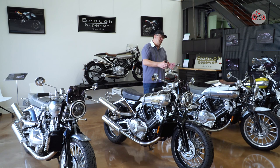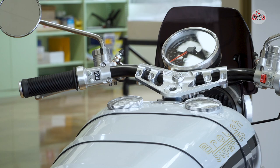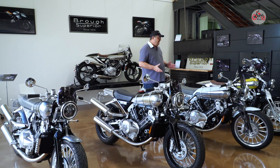This bike is essentially the same as the Euro 3s, but it has ABS and a few more refinements. And this one comes in a beautiful white finish, which they did as a one-off for the Paris show. And I think it looks fantastic.